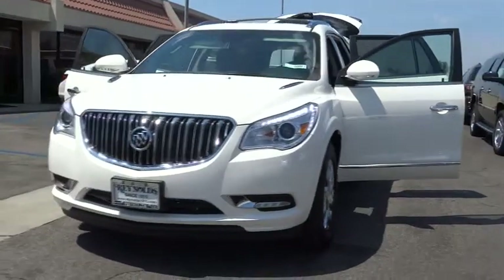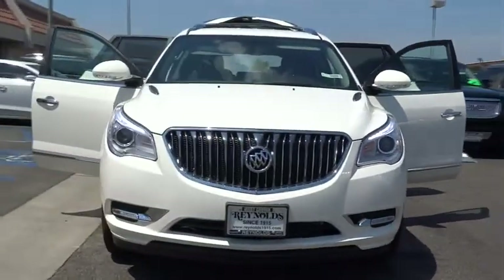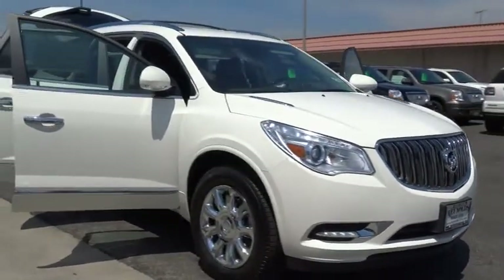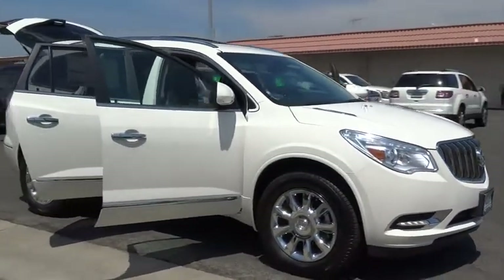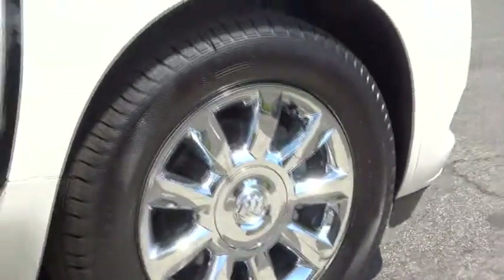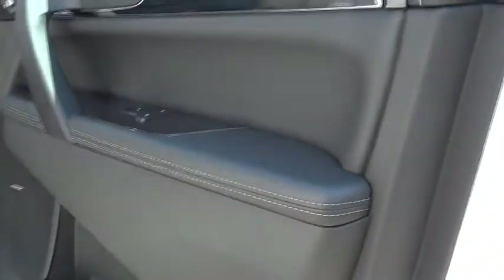2015 Enclave. The Enclave offers three rows of seats, standard, with seating for up to eight passengers. Not only is it roomy and stylish, but Buick really did its homework on this vehicle. They did not cut any corners, and it is priced below $50,000.